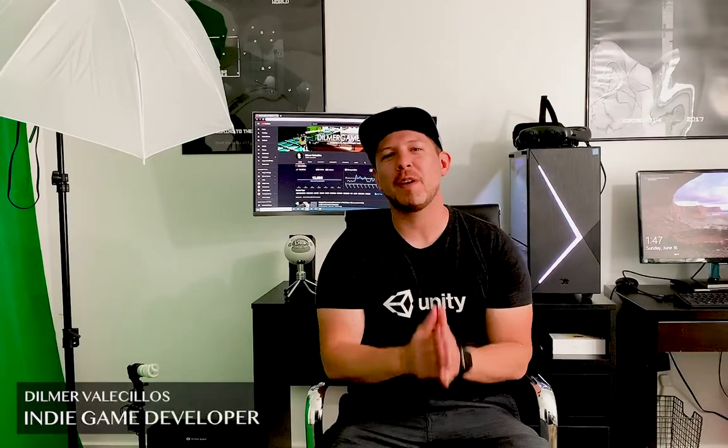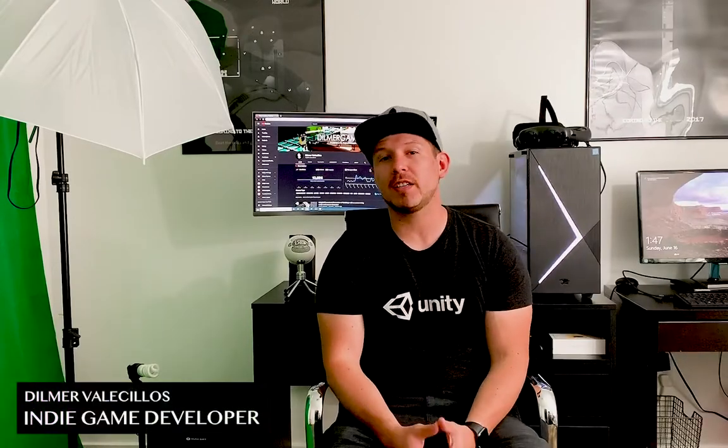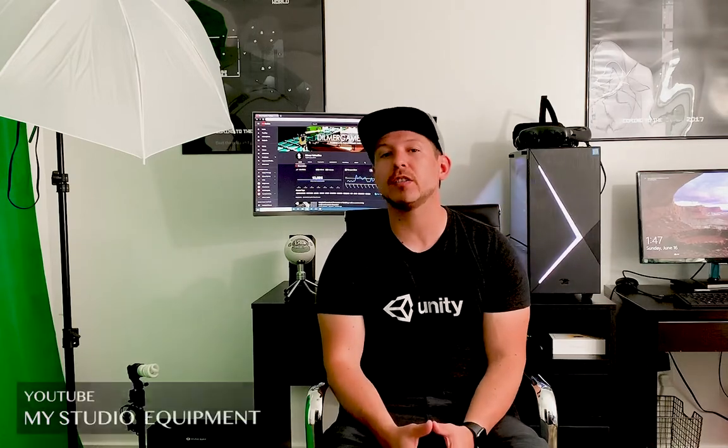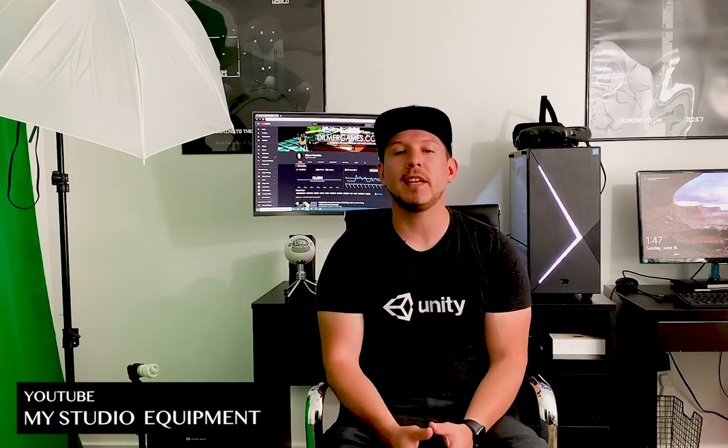Hey guys, how's it going? It's Dilma again, welcome back to my channel. Today I'm going to be changing things up a little bit and show you my setup for doing these videos. I've been getting a lot of questions from people who want to start a YouTube channel specifically in the game development scene — asking things like what kind of lighting I have, saying my videos look really great, and asking for tips. So I'm basically going to show you what I have.